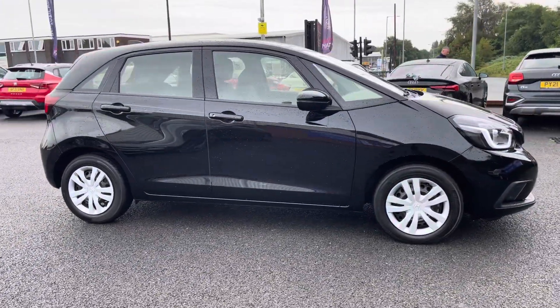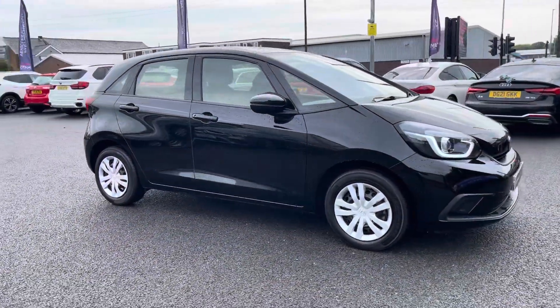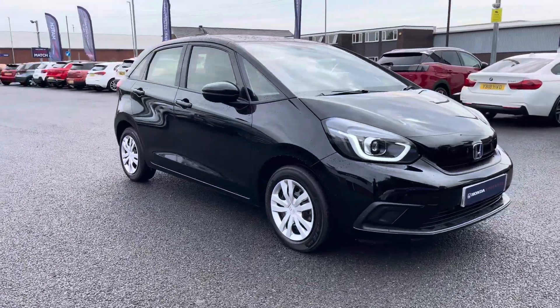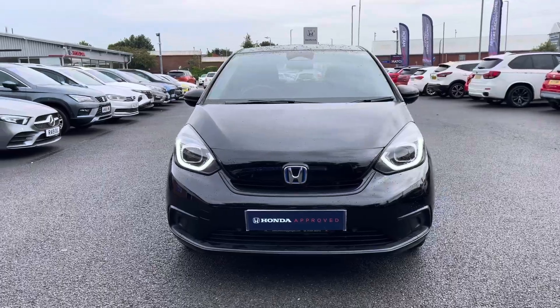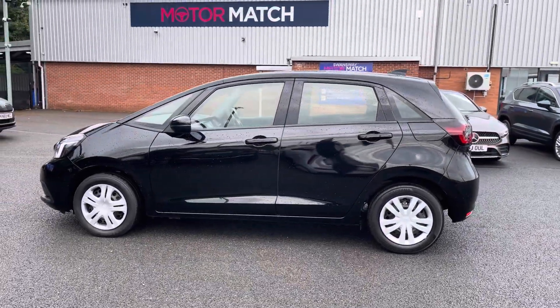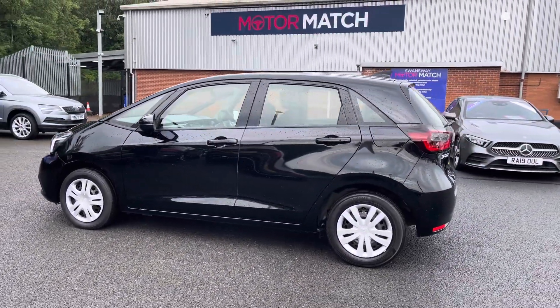Hello there, I'm Josh from Honda Bolton and today I'll be showing you around this pre-used car for sale. This is the Honda Jazz SE model, equipped with a 1.5 litre self-charging petrol hybrid engine and automatic transmission, with the vehicle also being ULEZ compliant.